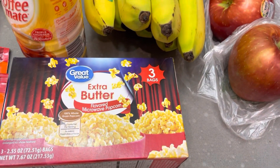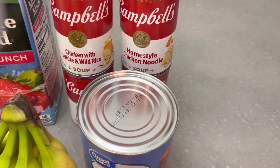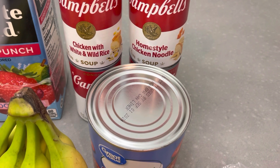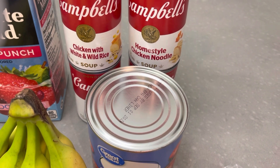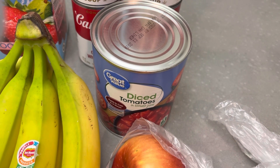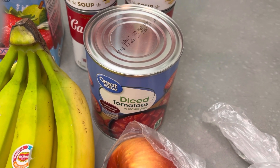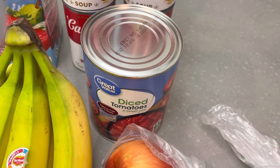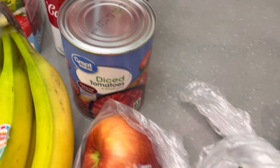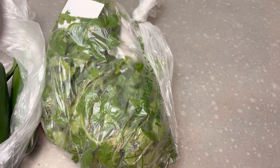I grabbed some popcorn with extra butter, two cans of chicken with wild rice and also the homestyle chicken noodle soup, one can of diced tomatoes. I'm going to be water bath canning today, so I picked up two jars of regular salsa and two jars of the spicy. I went ahead and grabbed some jalapeño peppers and two bunches of cilantro.